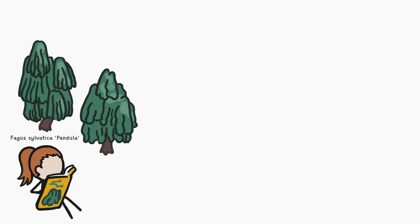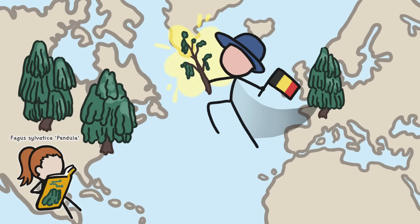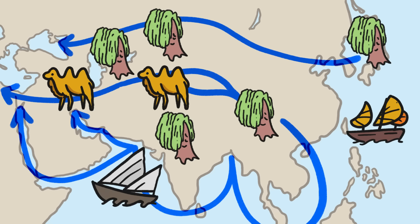Weeping beech shares a similar story. Every weeping beech in America is said to be descended from a single shoot imported from Belgium in 1847. And the weeping willow, too, likely originated as a rare variant of an upright willow species in China. These unusual willows were cultivated widely in Asia, and were eventually traded via the Silk Road to Europe and beyond.